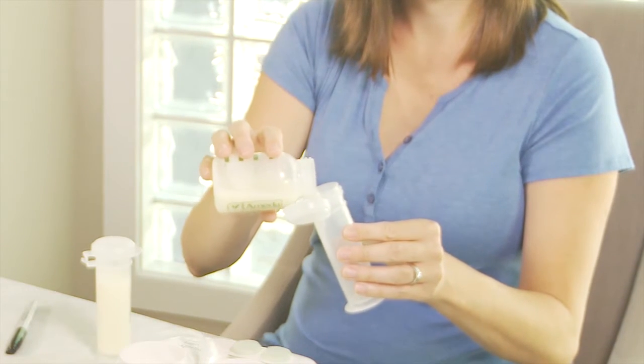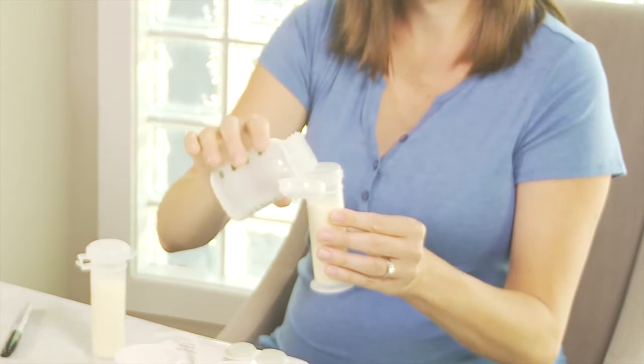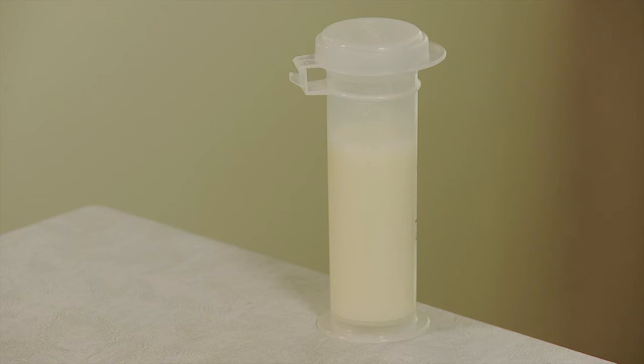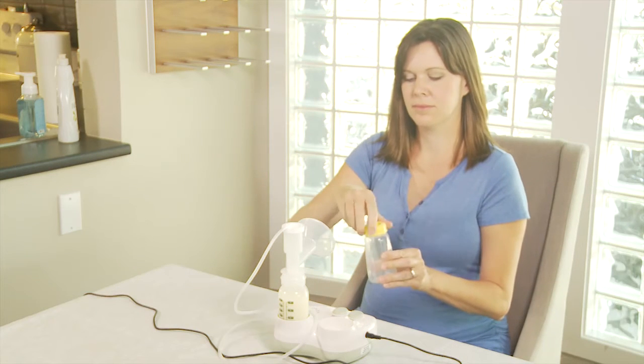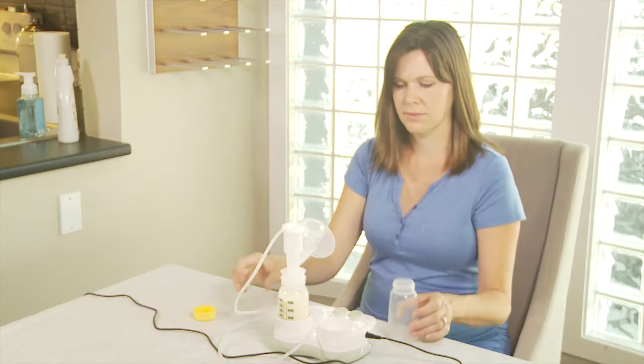Please note the milk bank cannot return containers to the donor. Allow an inch of space for the milk to expand in the container when frozen. If you are pumping directly into your storage container, open it and place the cap, if there is one, face up on the table.